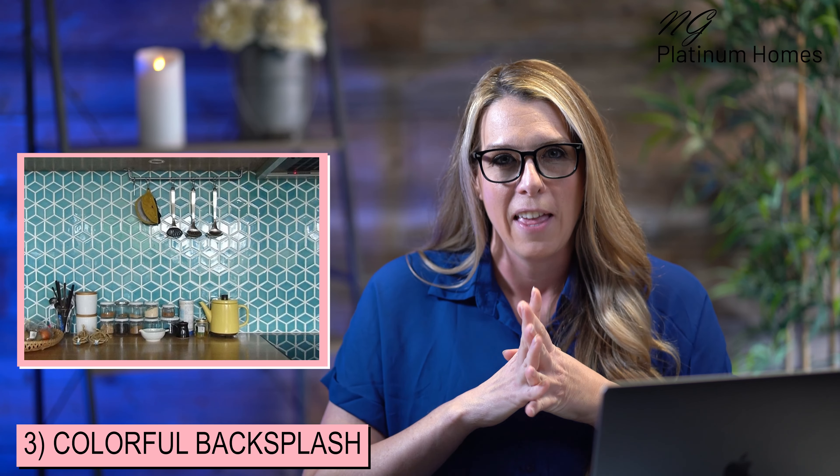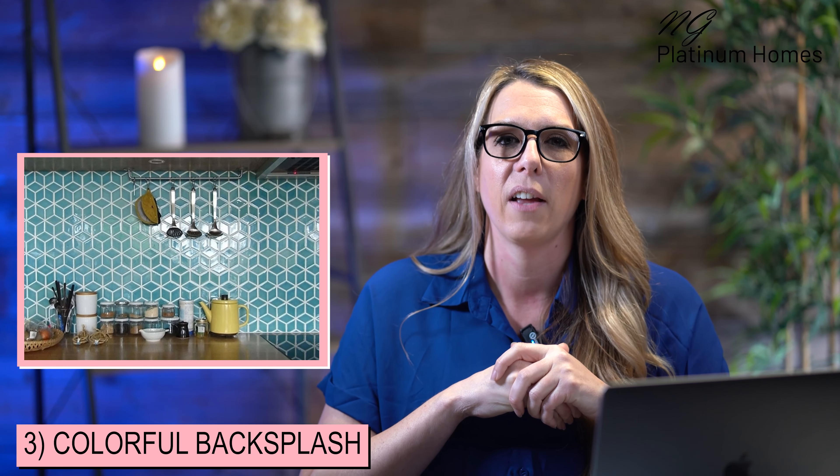Number three: colorful backsplashes. A great way to add a pop of color to your kitchen is using a colorful backsplash. White kitchens are very much still on trend for that bright look, but if you really want to add a pop of color, incorporating a beautiful colorful backsplash is a great way to do it. An honorable mention on this one is one of my favorites — zelige tile. This is a beautiful handmade tile from Morocco, and I have another video on that if you want to check it out.